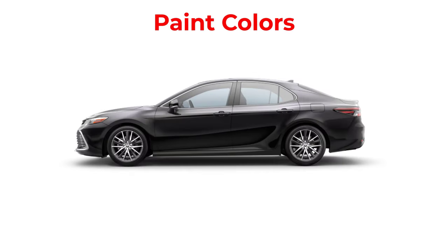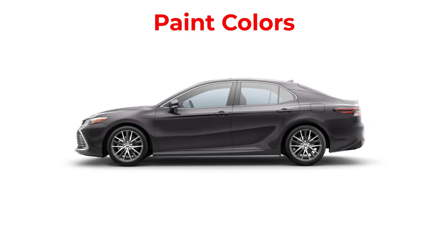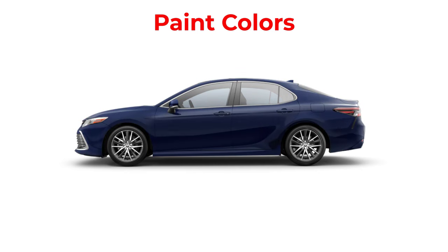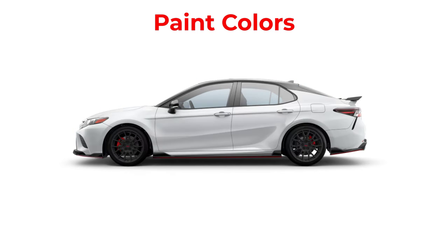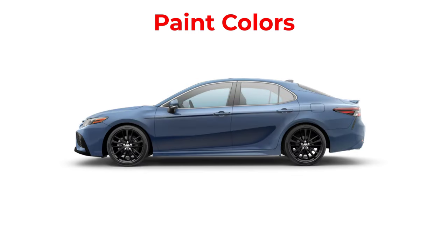Lastly, let's go over the paint colors for the 2024 Toyota Camry. There are 10 available colors, though not every color is available on every trim level: Midnight Black, Windchill Pearl, Celestial Silver, Predawn Gray Mica, Supersonic Red, Reservoir Blue, Windchill Pearl with Midnight Black Metallic Roof, Underground with Midnight Black Metallic Roof, Ice Edge, and Cavalry Blue.